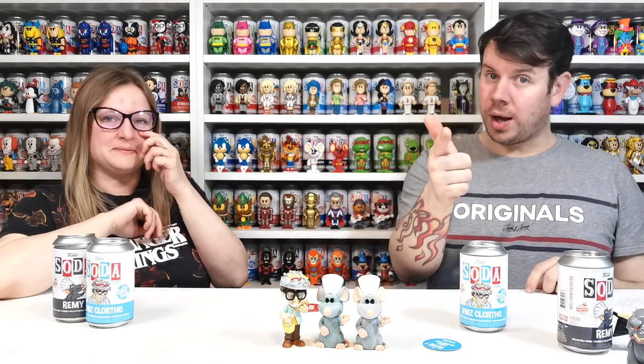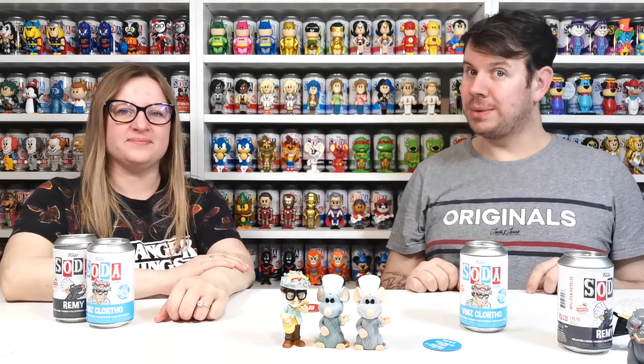Comment in the comment section down below — tell us what you have recently picked up from Funko Europe or anywhere in the world. We love comments and we love responding to them, we just like talking to you all in general. If you liked it, remember to give us a thumbs up. We'll see you guys on the next one — take care!